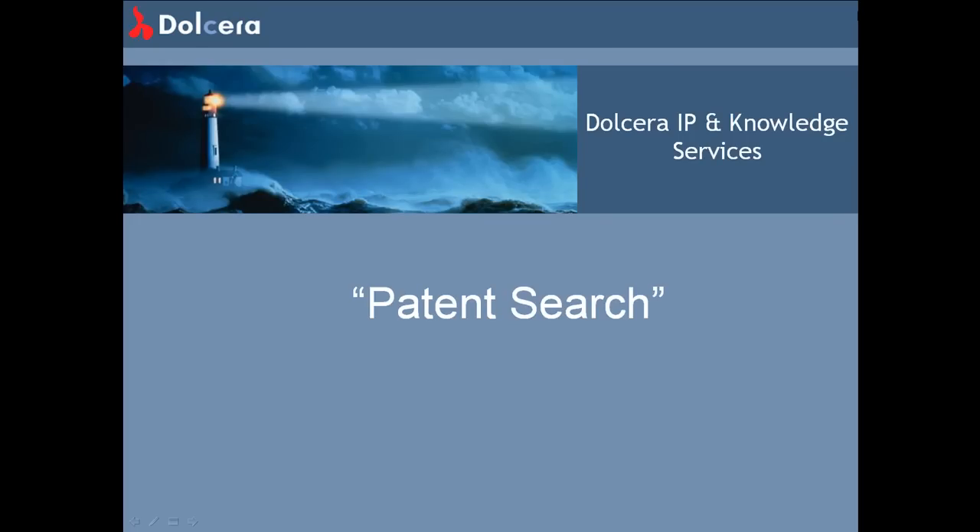Welcome to Dolchera. Dolchera is an intellectual property and market research services company. We provide comprehensive landscape reports in technology and market areas of interest to our clients.